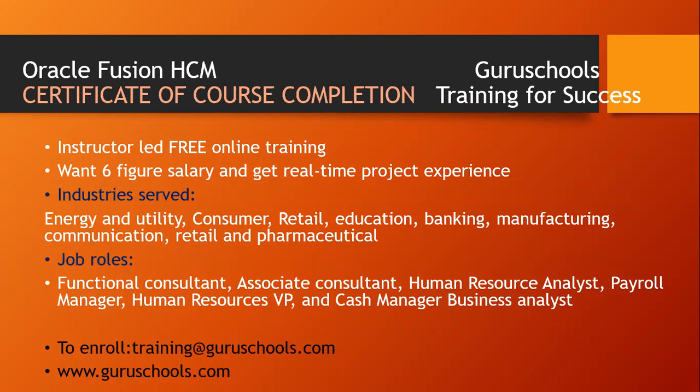What is Oracle Fusion HCM? Before going on to that, we're just going to discuss about what industries it serves. We have the energy and utility sectors, consumer, retail, education, banking, manufacturing, communication, and pharmaceutical industries.